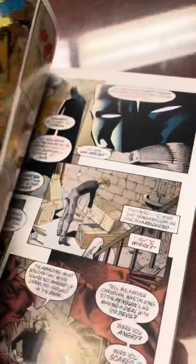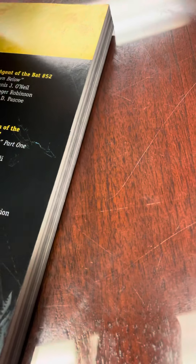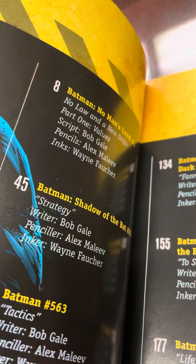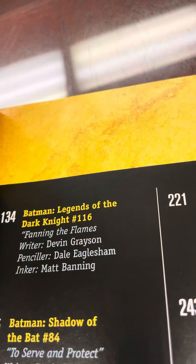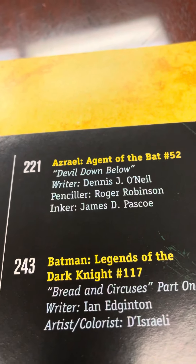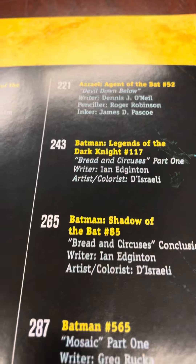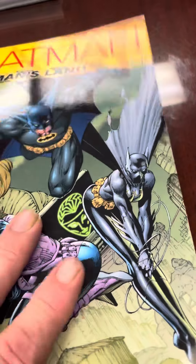So there's this, and we have all the stuff. It starts out with Batman: No Man's Land, Shadow of the Bat, Batman: Legend of the Dark Knight, Shadow of the Bat, Batman: Detective, Legends of the Dark Knight, Shadow of the Bat, Batman: Detective. Okay, so we have that one.